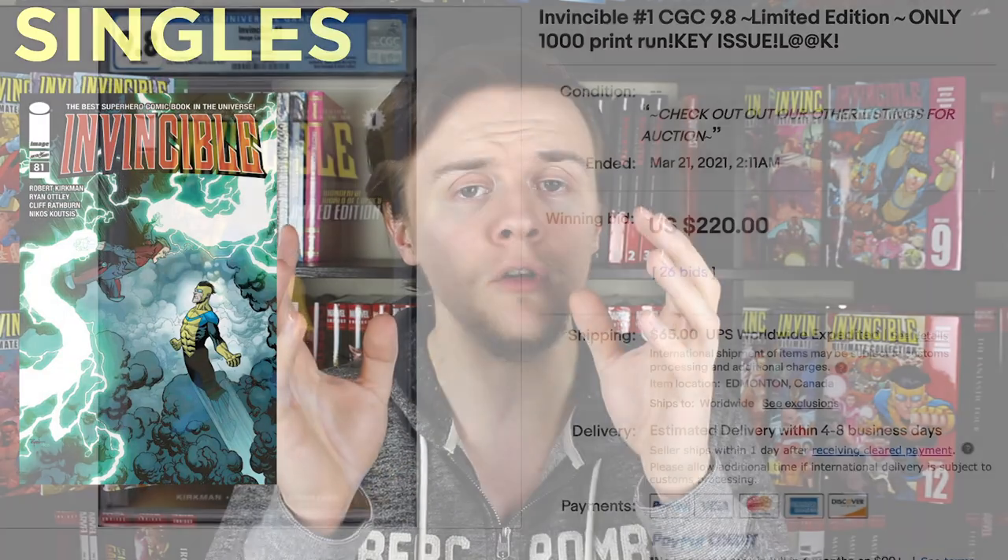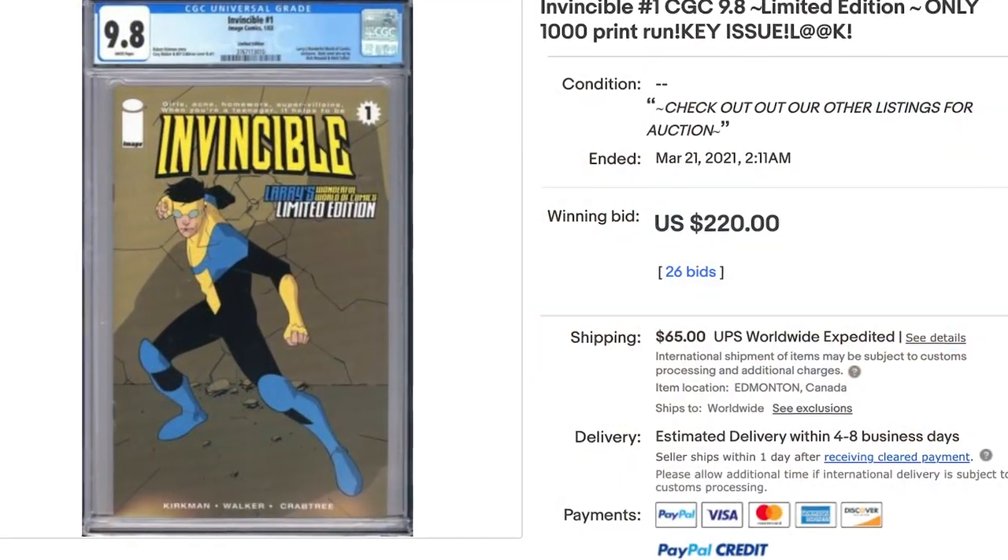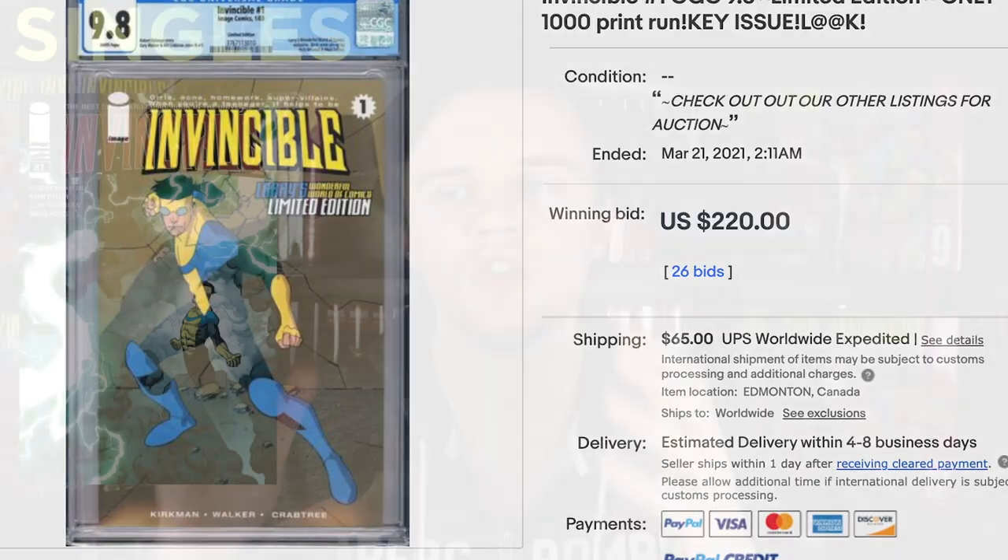The later issues of Invincible were printed in higher quantities than those of the original couple, because there wasn't as much popularity for it. So it might be really easy to find some of the issues, maybe the ones that are already in triple figures, but if you're looking for issue one, you are going to be paying a hefty price. Compared to some of the more premium formats, this is probably going to be the least cost-effective method of collecting this series, unless you find somebody who's selling the complete set.